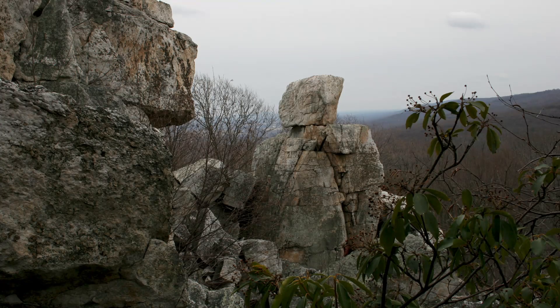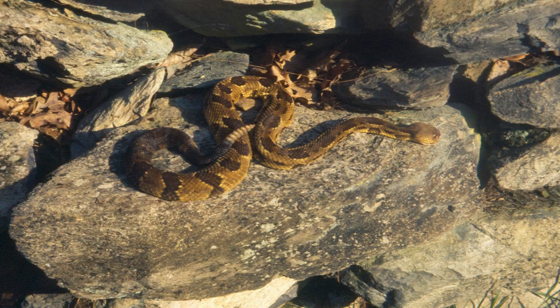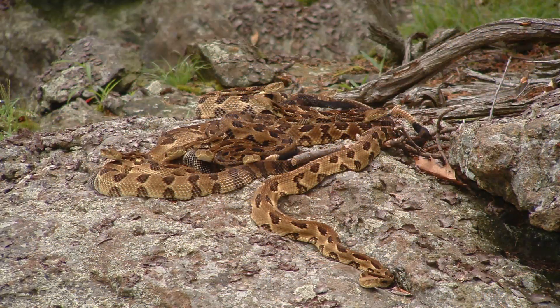Chimney Rock is also a favorite sunning spot for timber rattlesnakes, one of Catoctin's two species of venomous snakes. Timber rattlers are very timid and are unlikely to bite unless someone steps on them. Mind your step in rocky areas where they may be hiding.